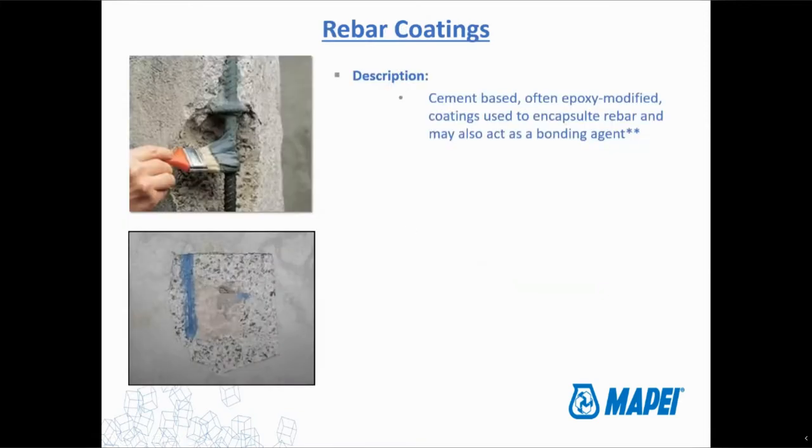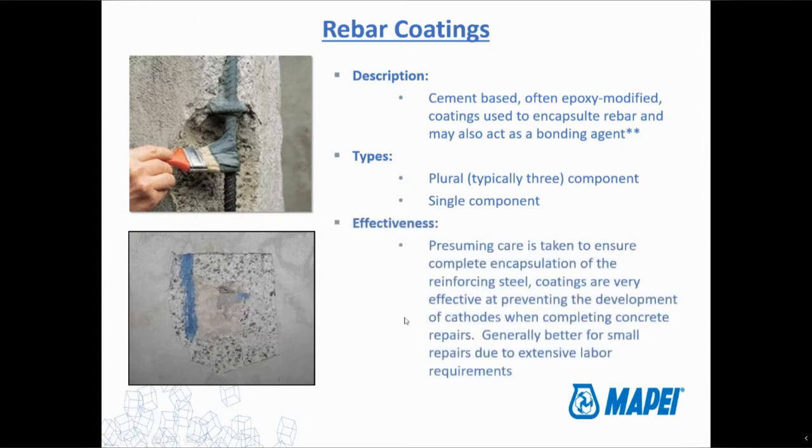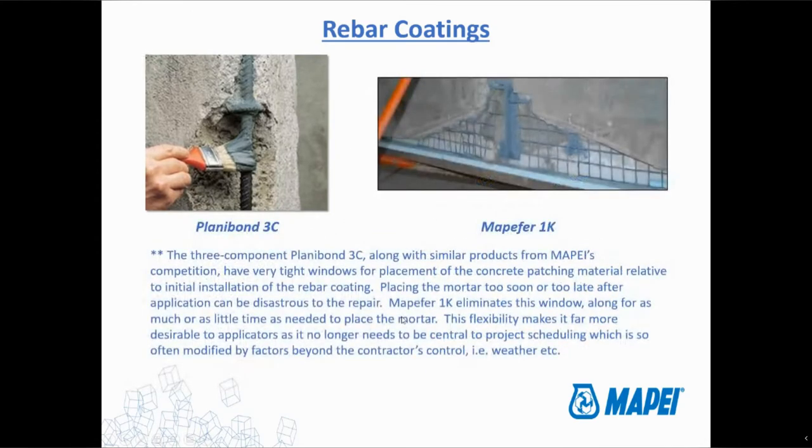There are also coatings — cement-based and epoxy-based. The idea with the coatings is the same as the anode: you're preventing the anode-cathode cell from forming by putting a coating around the steel. They work really well just so long as you completely coat the steel — same issue as epoxy-coated bars. If you don't completely coat it on all sides and every little nook and cranny, it's not going to work. There are plural component coatings — typically the epoxy ones — and single component, which are more the cementitious ones. They work really well as long as you completely encapsulate all of the bars.